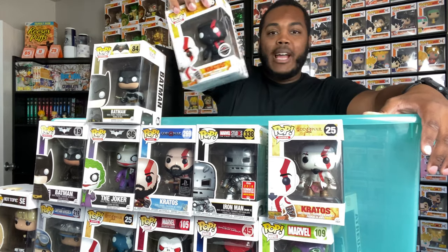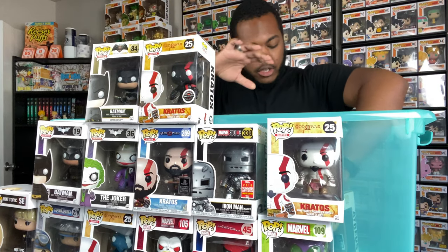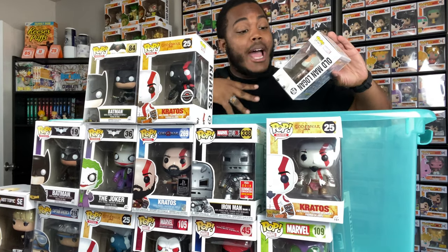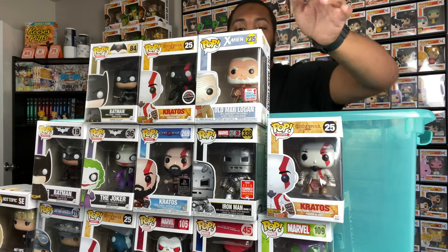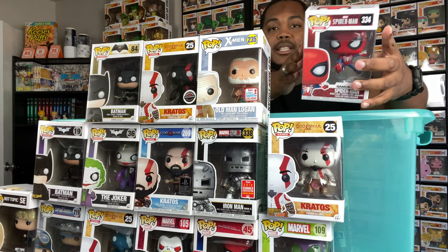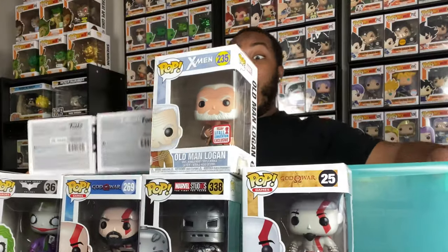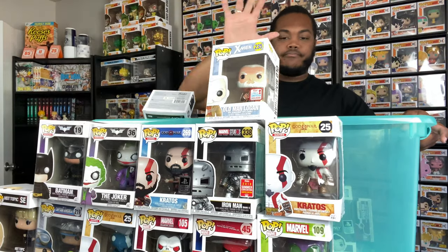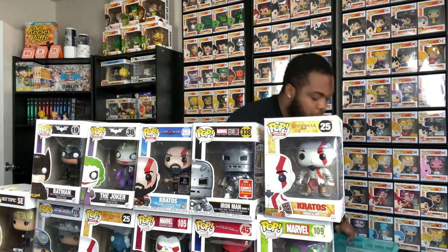We got this black Kratos right here. I didn't even know I still had the Old Man Logan pop - that's from the comic series, not the movie series because they look different. We got Spider-Man from the PS4 gaming series right here. This is covering me up - not a good look. There are a lot of pops and that's not even half of them.